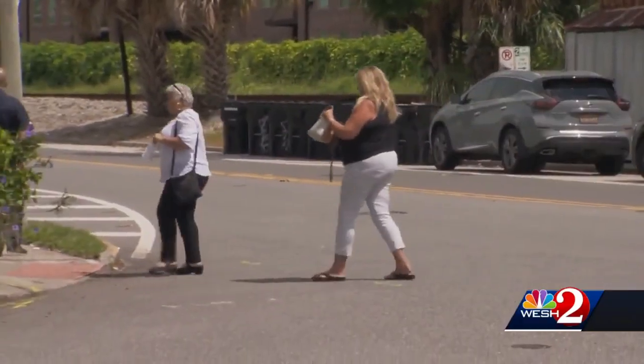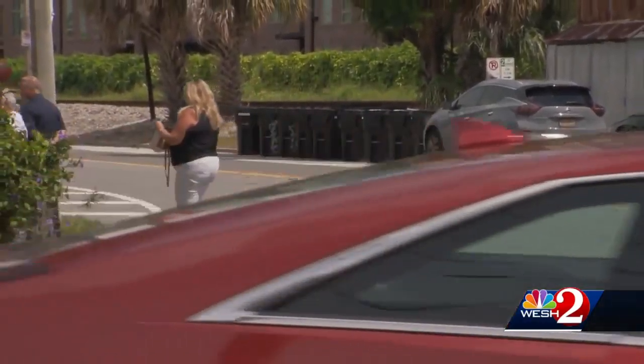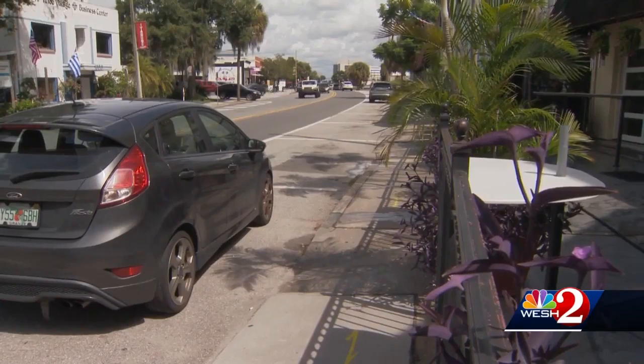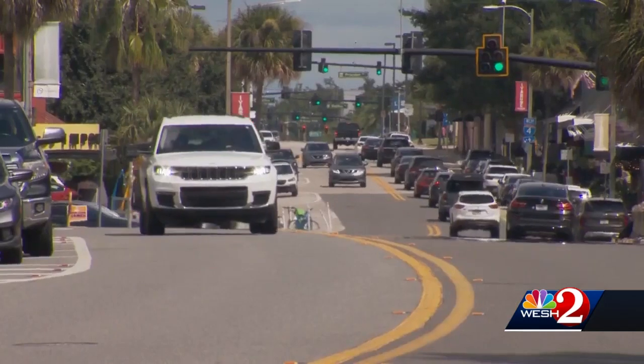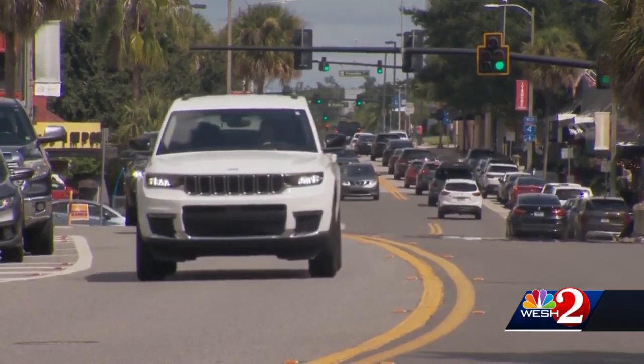It'd be nice to see a crosswalk or something like that for pedestrians, because it's so dangerous for people to cross over. I think that would be the biggest thing to improve. FDOT is still in the design phase and plans to start construction in early 2024. In Orlando, Marlee Martinez, WESH2 News. The total cost of the project is expected to be $3.9 million, and FDOT is asking for public input.